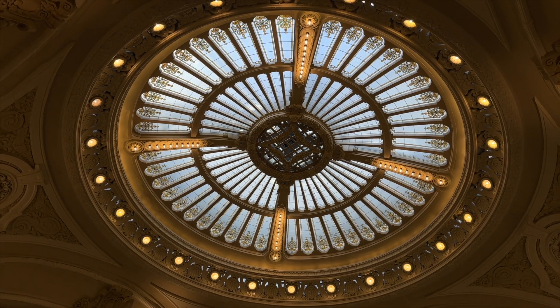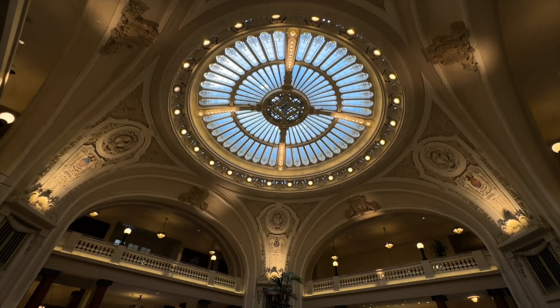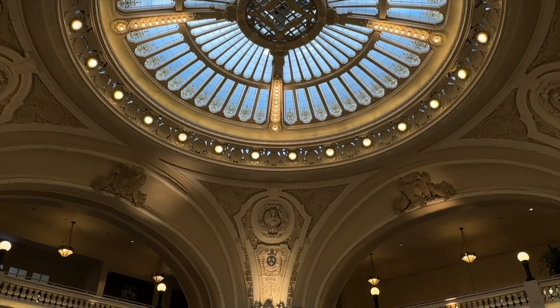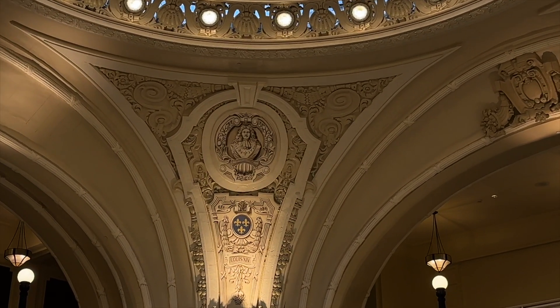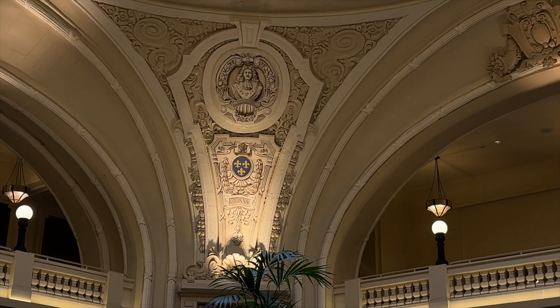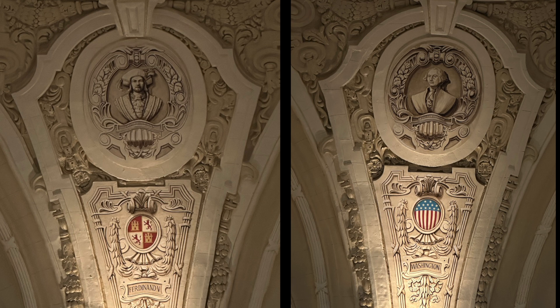First stop is the lobby. Just look at this rotunda domed glass ceiling — isn't it incredible? It's like walking into a palace. The Battle House Hotel has been around since 1852, and you can feel the history in every detail. The four corners of the lobby represent the rulers of Alabama: France, England, Spain, and the U.S.